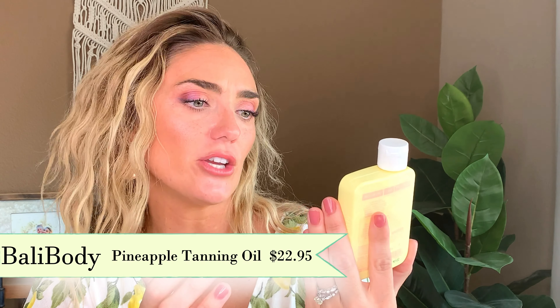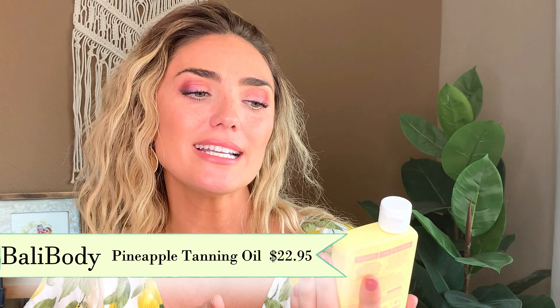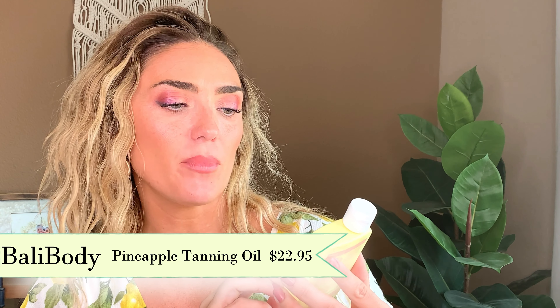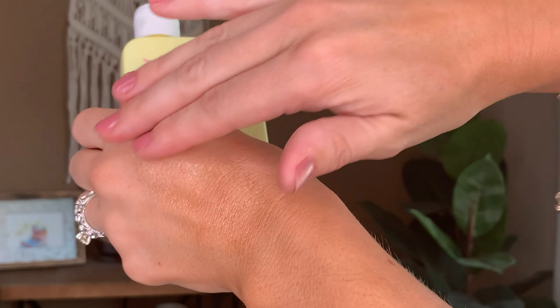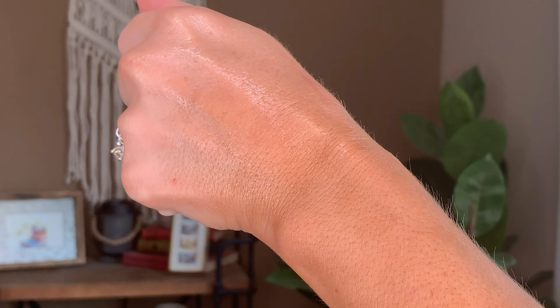I just recently got this — it's Bali Body tanning oil, from Ulta. It's only 6 SPF, but I got it because I love the way oil looks on my skin and I'm very dry. I got the pineapple scent — it smells amazing, like a Bonnie Bell Lip Smackers pineapple. I slather it on my legs and arms, my skin is moisturized, and I smell like a pineapple. It doesn't stay sticky. It's $22.95 — I got it on sale at Ulta. They also have a bronzing oil I really want to try.